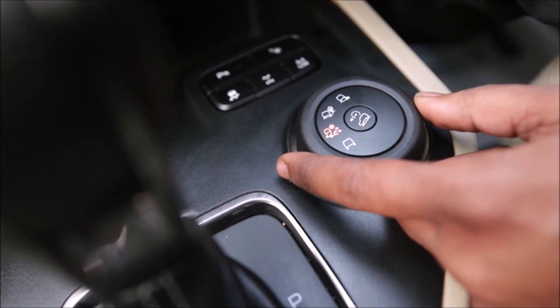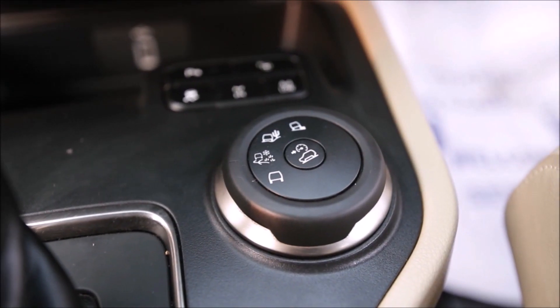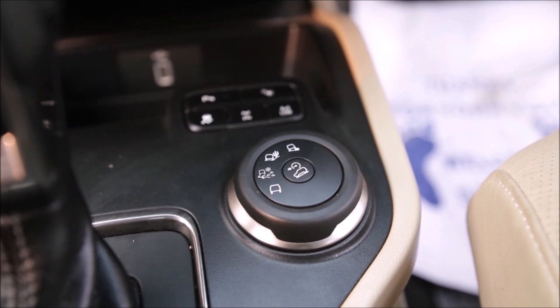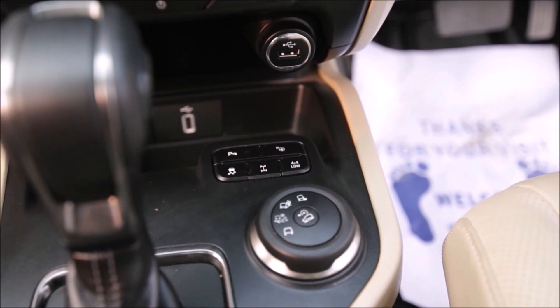You will get an exclusive terrain management system in your car. Just pressing the button activates snow, mud, and grass mode. Press it again and sand mode is activated. For rock mode, which is for extreme off-roading, you just need to engage 4x4 low and put the gear in neutral.